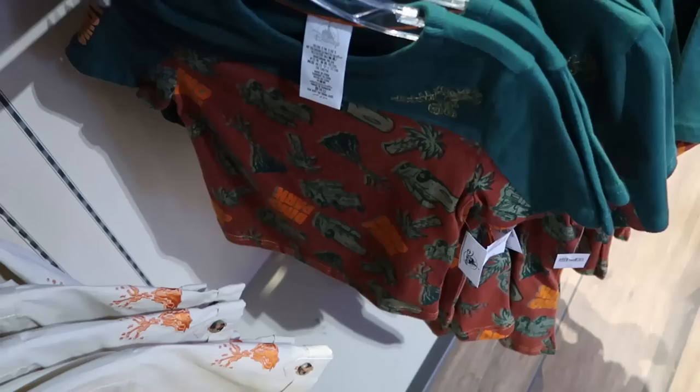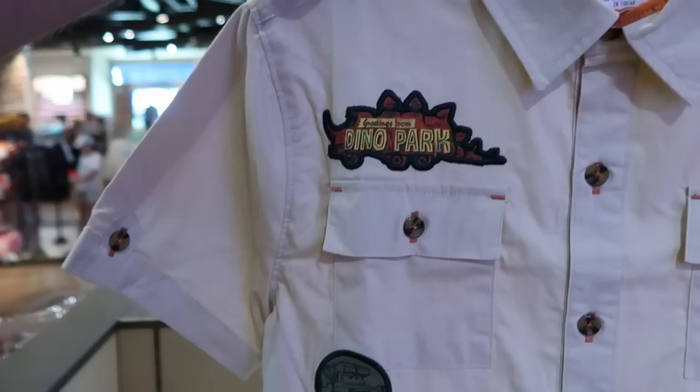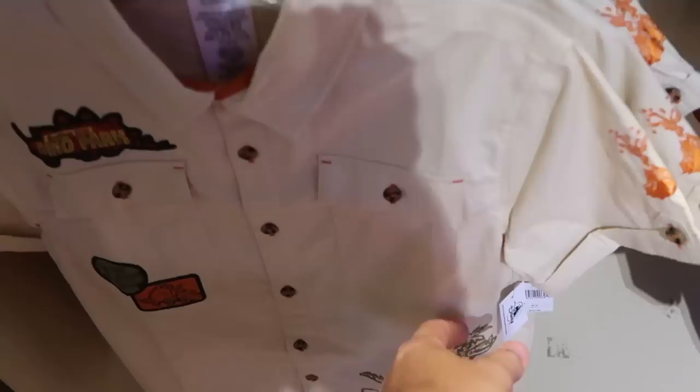Let's check out some of the Cars merchandise. Look at this — it says Dino Park, you have Lightning McQueen and Tow Mater — $29.99 for that t-shirt. And here is a really fun button down shirt — 'Greetings from Dino Park.' Look at the little patches embroidered on there — you got Lightning McQueen with a dinosaur. This is really nice, would be perfect to wear to a nice dinner on Disney property — $39.99.